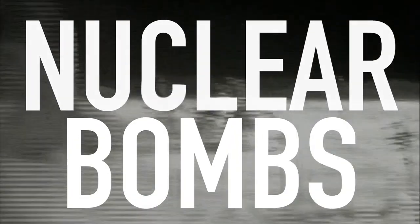Nuclear bombs are one of the most powerful and devastating weapons ever created. In seconds, they can wipe out entire cities and cause catastrophic destruction. But how do they work?